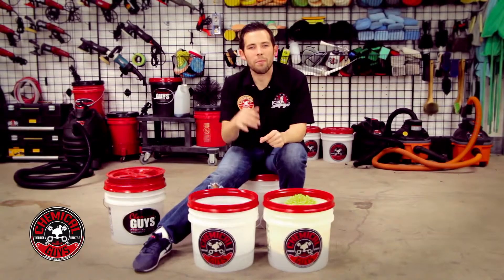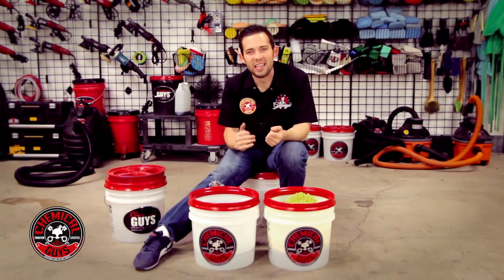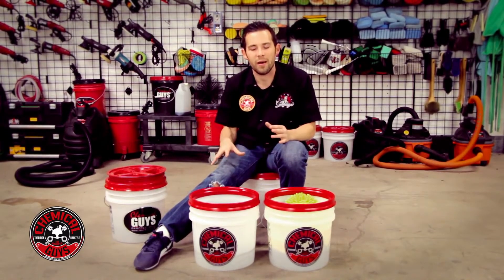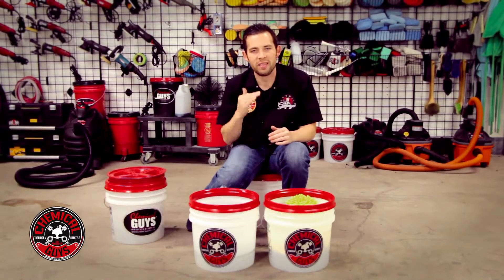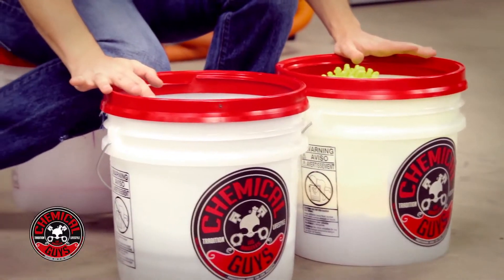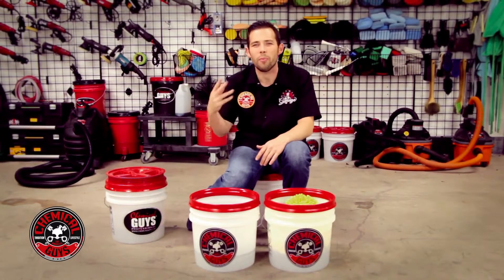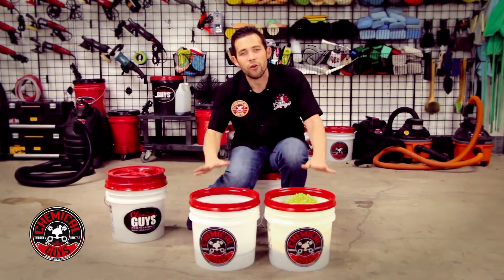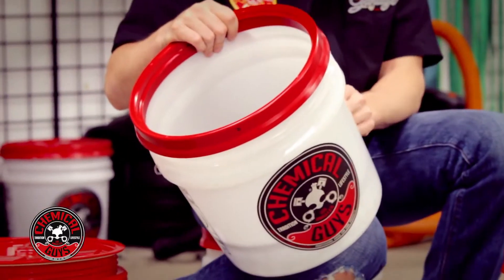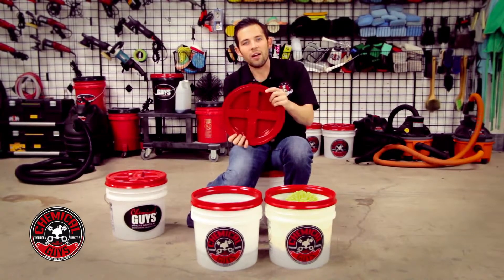We're going to start from the bottom of the list with number five. The number five pick for detailing products for summer is going to be a good wash kit. In summer you want to be outside in the sun washing your car, having fun and enjoying that good weather. That all starts with having a good wash system set up — that includes buckets, towels, wash mitts, and soaps. This is going to help you wash your car every week. I recommend three buckets: two for the paint and exterior, and one just for wheels. These heavy-duty buckets can be picked up on our website and feature a handle for easy moving and a lid with a seal that screws right on.